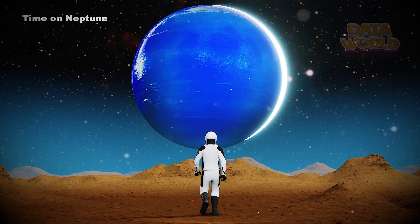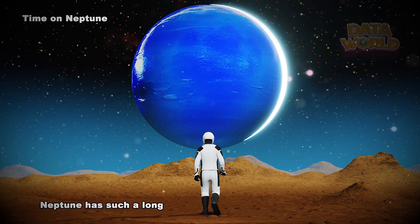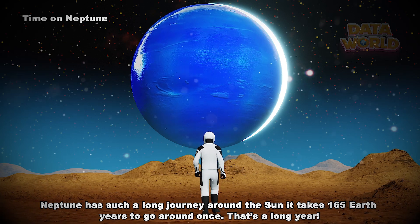Time on Neptune. One day on Neptune goes by in 16 hours. Neptune has such a long journey around the sun — it takes 165 Earth years to go around once. That's a long year.